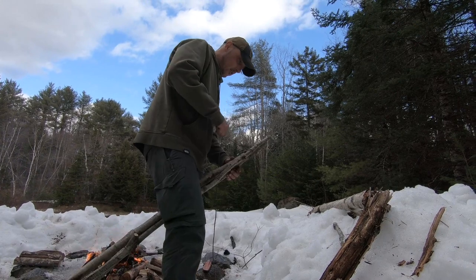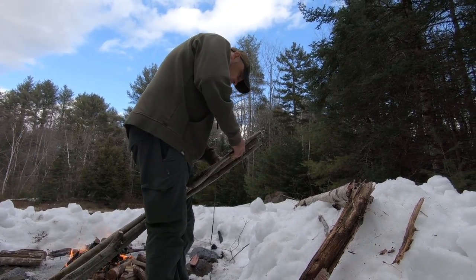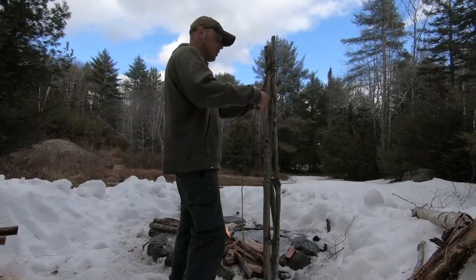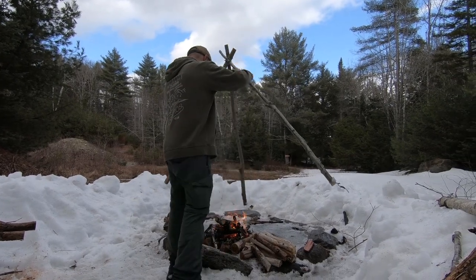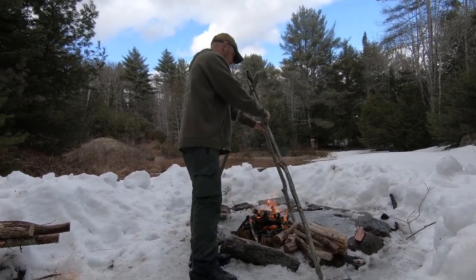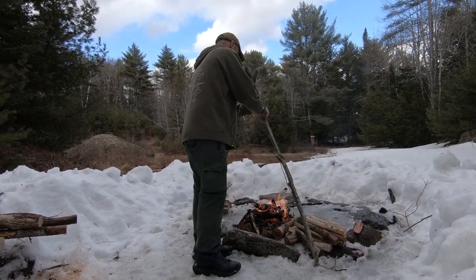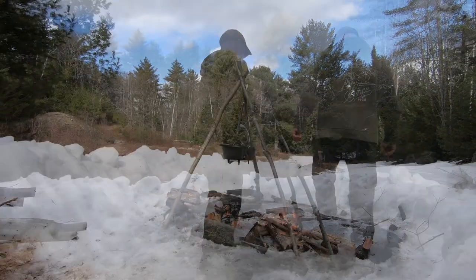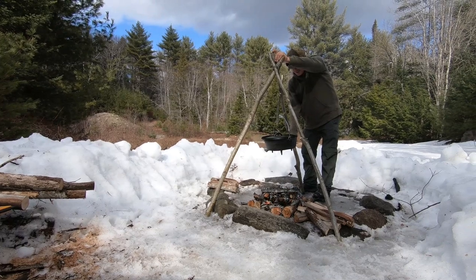I've got my cooking tripod going here — just cut up a sapling. Look at that. Ain't that fancy. We're like legit in the middle of Maine wilderness right now. Look at that beast. Can't believe that fit in your pack, you psycho.